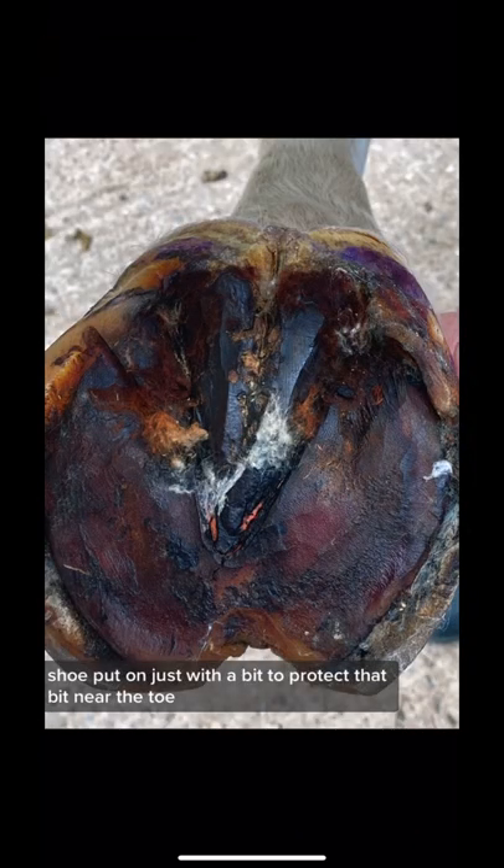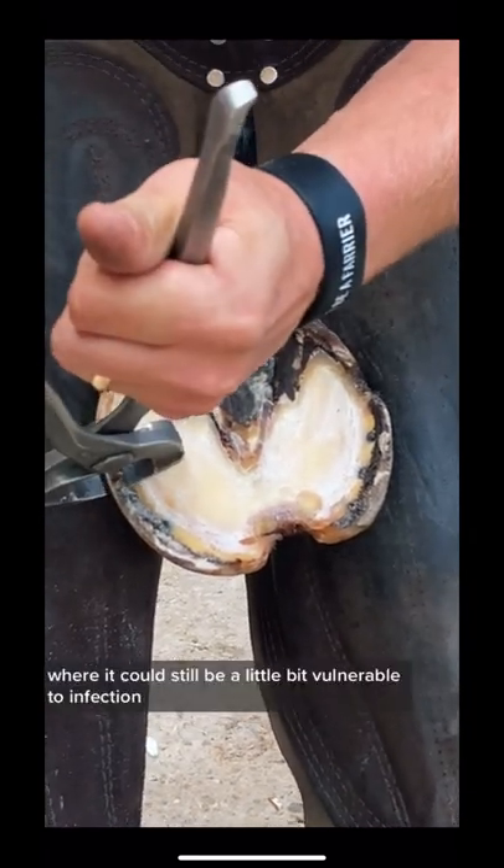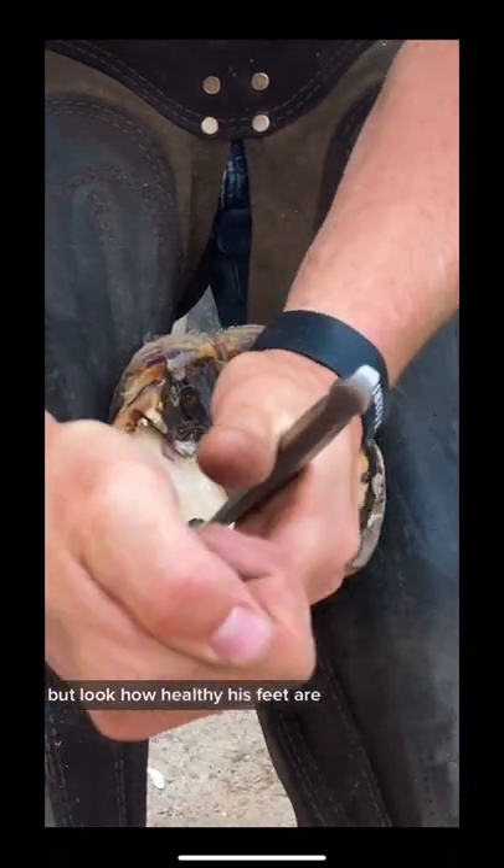Just with a bit to protect that bit near the toe, and also a little bit up the hoof wall where it could still be a little bit vulnerable to infection. But look how healthy his feet are.